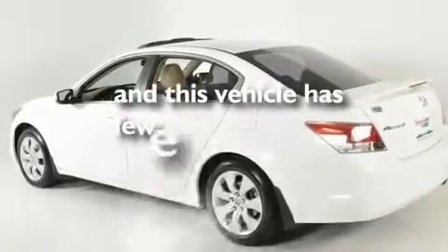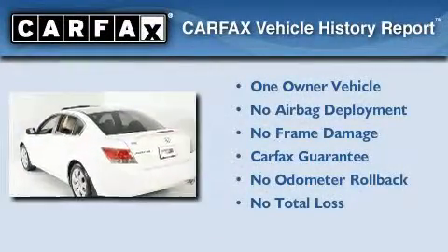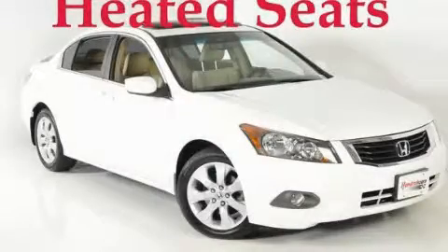This vehicle has fewer than 17,000 miles on the odometer. This Honda has had only one owner and it qualifies for the Carfax buyback guarantee. Please call us today for more information on this great vehicle.